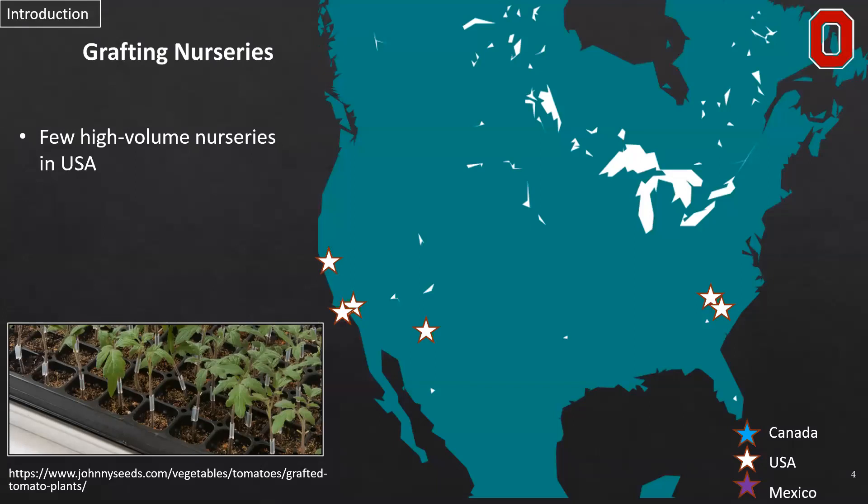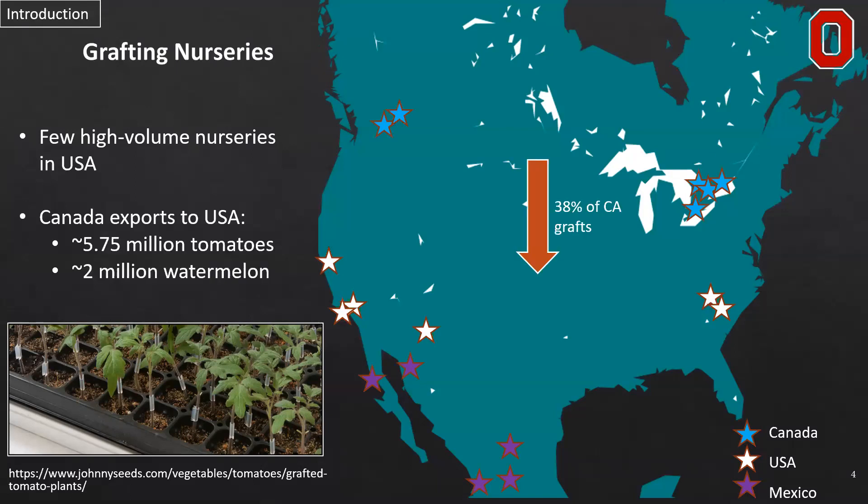In North America this has been a more recent acquisition since the early 2000s, and there are still limited high-volume nurseries throughout the entire continent, but specifically the USA has begun a lot more production recently. Typically they want to import plants from Canada or Mexico due to the limited number of grafting nurseries present in the US. Canada exports almost 40% of all of their grafted plants to the US via long-distance transport to supply the US market.